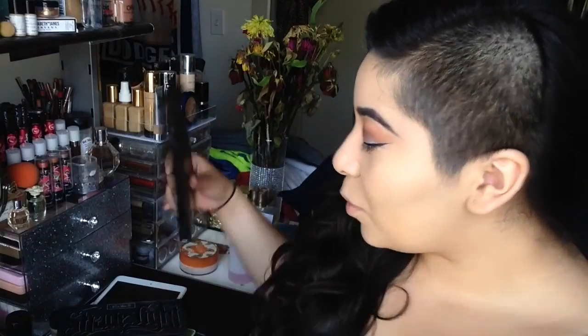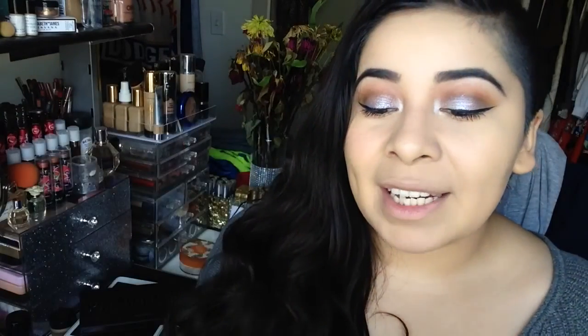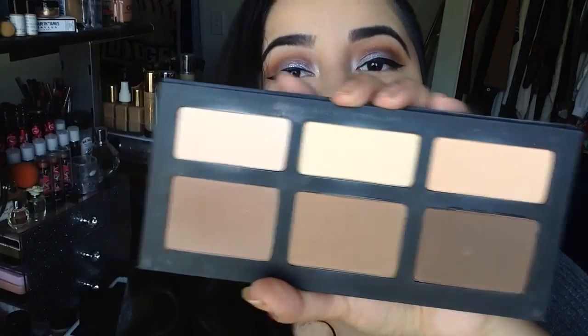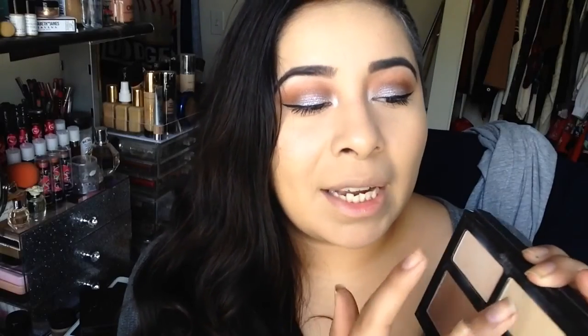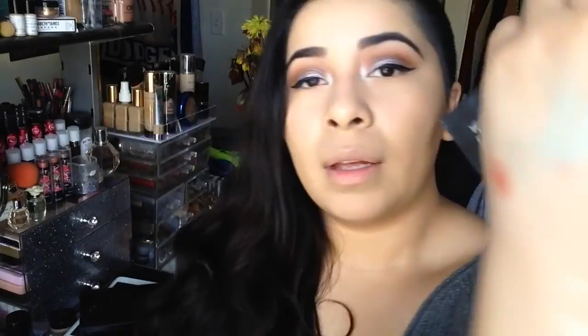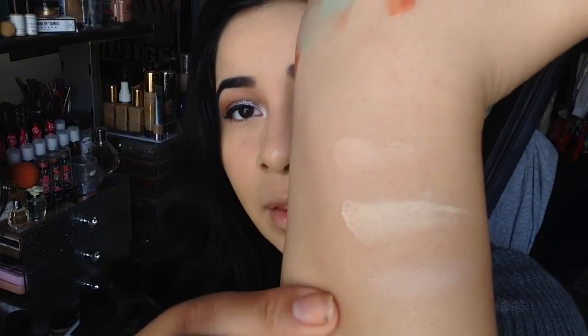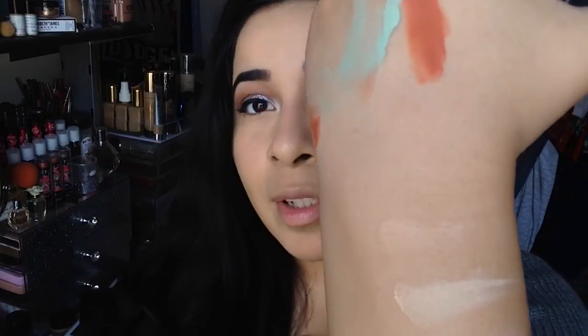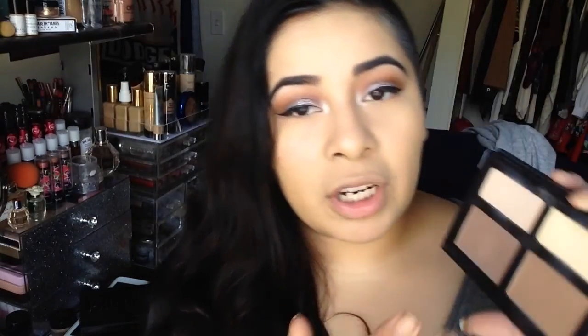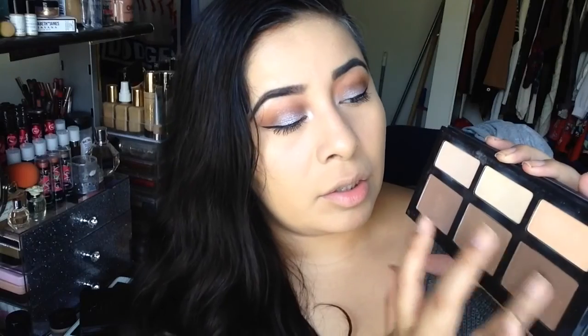This one has the mirror inside. And this one is the Kat Von D Shade and Light palette — this one also has a mirror, but it has a design on the mirror so it's more presentable. You've probably seen this palette a million times. Here are the highlight shades on the Kat Von D side, and now I'm going to show you guys the contour shades.